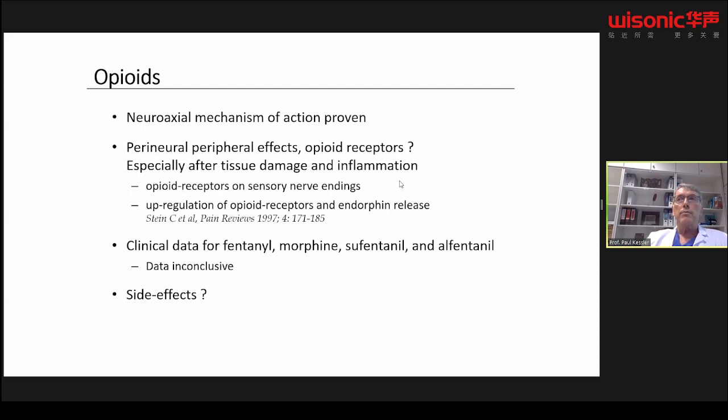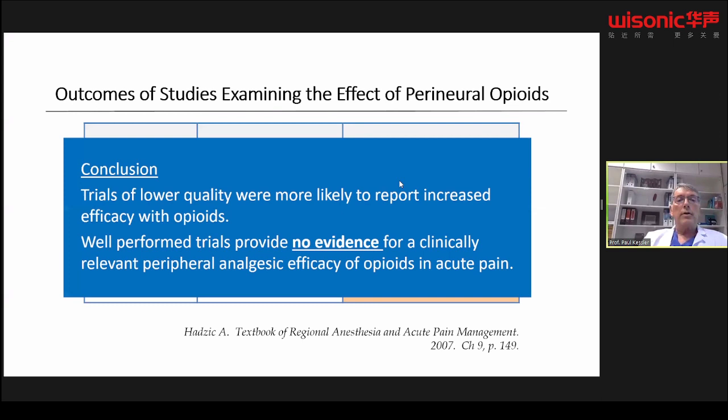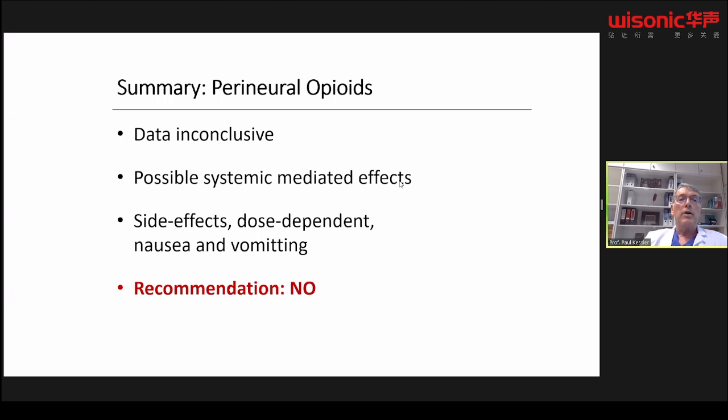Regarding opioids as additives: there is a proven neuraxial mechanism in the substantia gelatinosa of the dorsal horn, but in normal peripheral tissue there are likely few or no opioid receptors present. The data is conflicting — 15 studies, 8 positive and 7 negative. Well-performed trials showed no evidence of beneficial effects when adding opiates to local anesthetics for peripheral nerve blocks. My recommendation: I would never recommend adding opioids to perineural blocks.